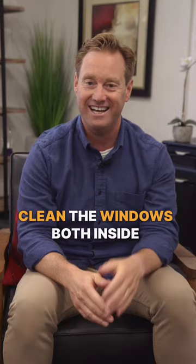Also, you want to clean those screens and open up the blinds and curtains as far as they can go. This will make your house feel bigger and brighter.